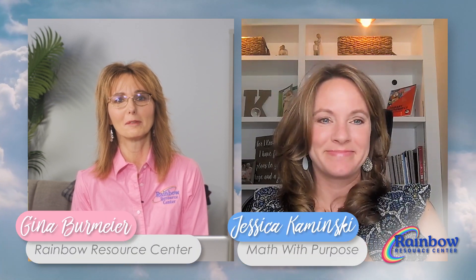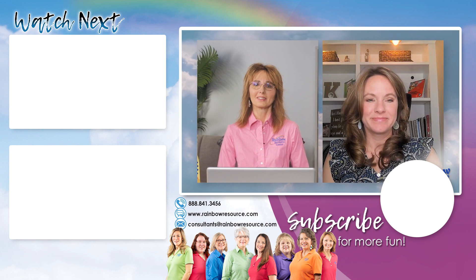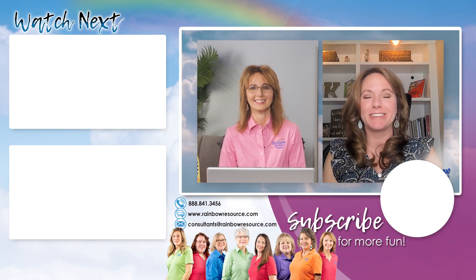This has been wonderful. Thank you so much, Jessica. I know this is going to help a lot of homeschoolers who are using this curriculum, and we appreciate your time. Hopefully we'll have you again. Thank you so much for having me — I appreciate it.